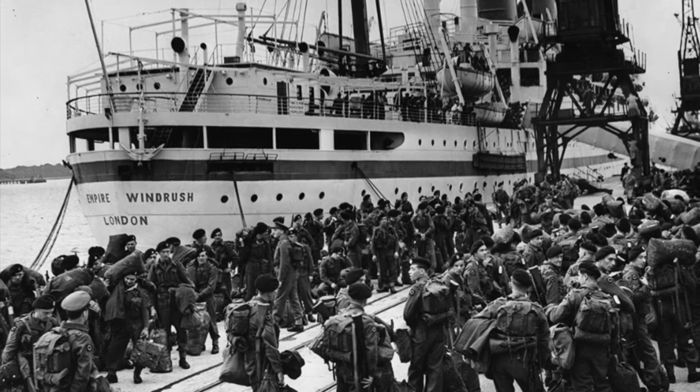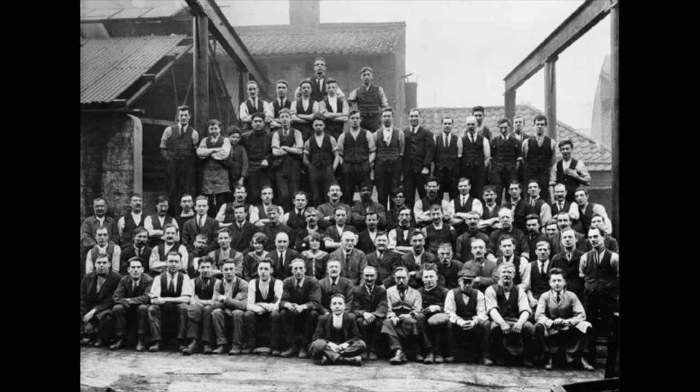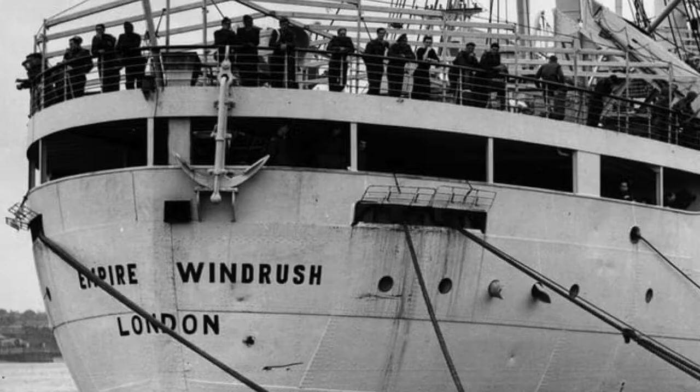In May 1945, she was captured by British forces and taken as a prize of war. She was later converted at Tilbury Docks by the ship-repairing company Green and Silley Weir for use as an immigration ship and renamed MV Empire Windrush.